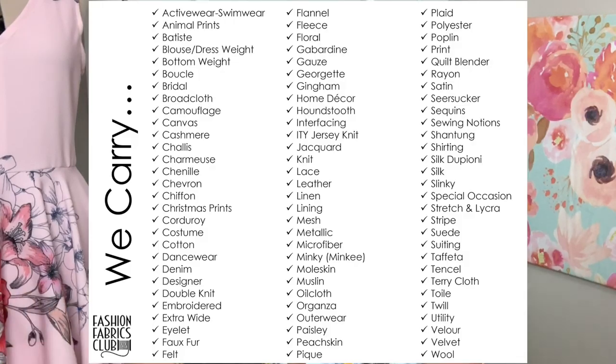If you guys don't know, Fashion Fabrics Club is an online fabric retailer. They have a ton of fabrics online — a ton of variety, all kinds of different types of fabrics. They have everything from swimwear to jacquard, costume fabrics, special occasion fabrics, Tencel, faux furs, flannels, and home decor fabric. Honestly, they have tons and tons of different types of fabrics. And on top of that, those fabrics also happen to be really great quality, which I know is very hard to find online, especially at a price point that we're all kind of comfortable with.